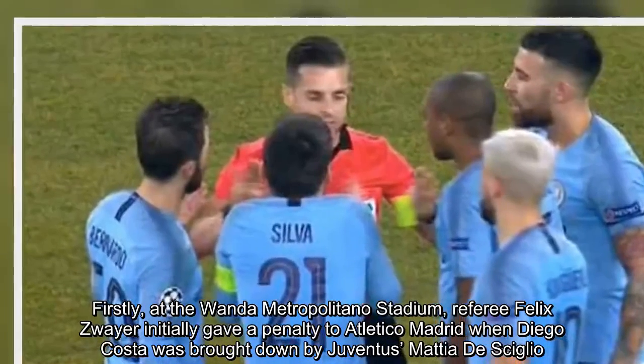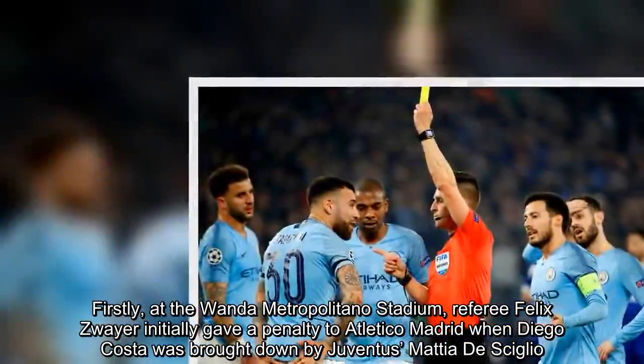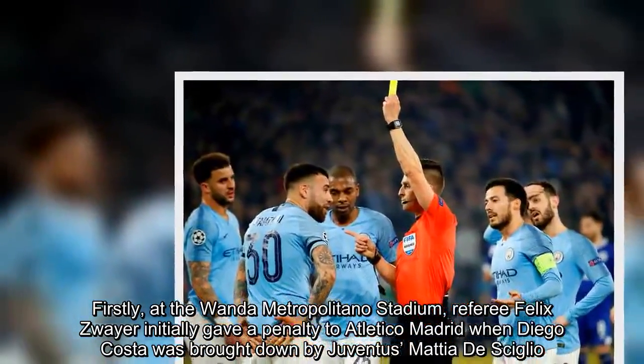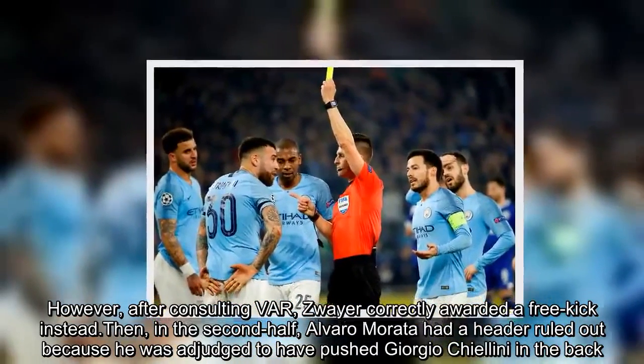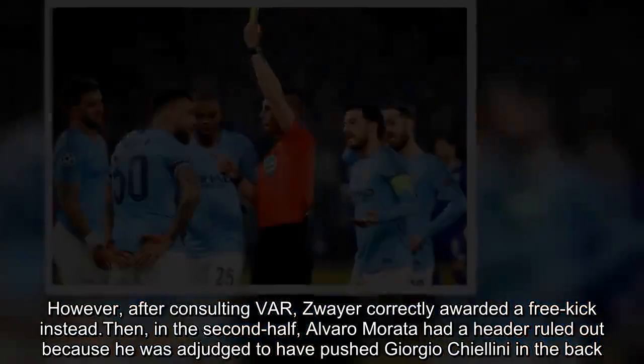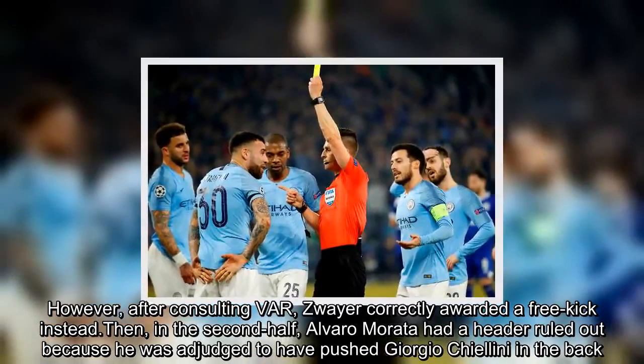However, after consulting VAR, Zwayer correctly awarded a free-kick instead. Then, in the second half, Alvaro Morata had a header ruled out because he was adjudged to have pushed Giorgio Chiellini in the back.